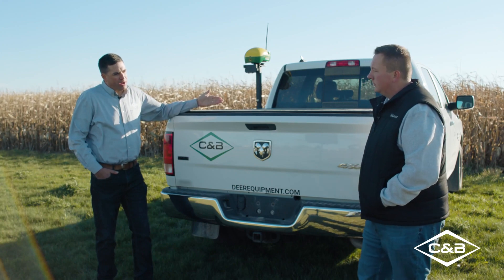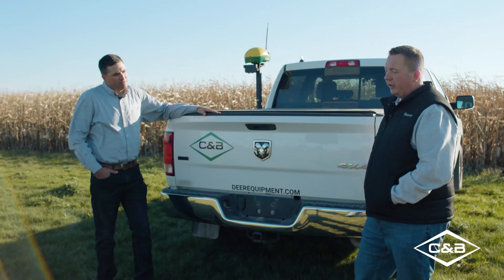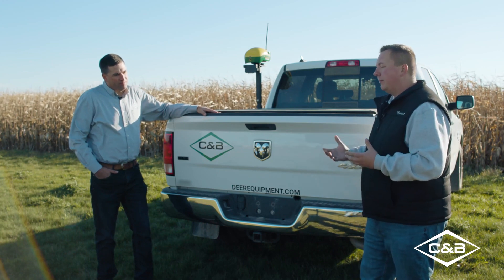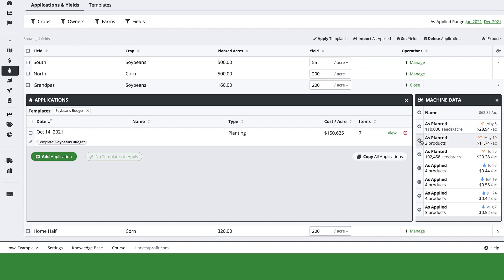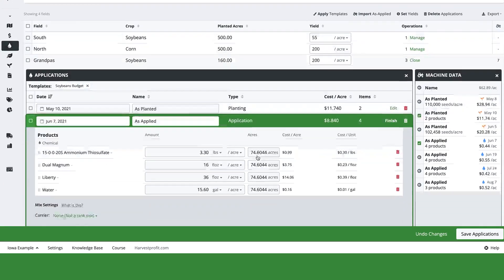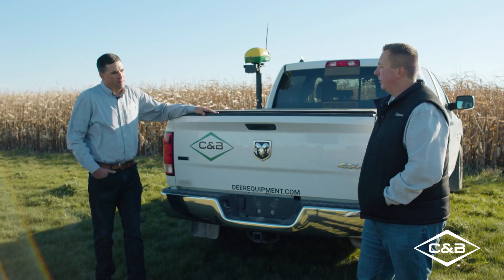So the as-applied rates come into Harvest Profit automatically then? Yep, so once you're connected, every time a new application happens and you pull it into Harvest Profit, you'll have the option to import that to those fields. And as we know, operators can sometimes make mistakes, so we make it very easy to edit that data as well — if a wrong product name was entered or something like that, we can still make changes afterwards.